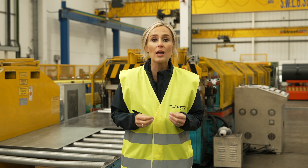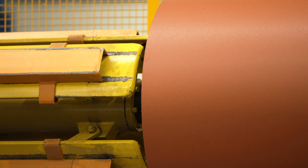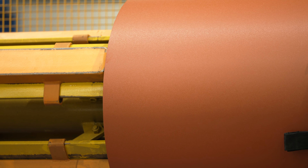Tileform coils are pre-coated in pre-lact mica, a protective layer that optimises the weather and wear resistance of the sheets whilst protecting them during the manufacturing process and beyond.